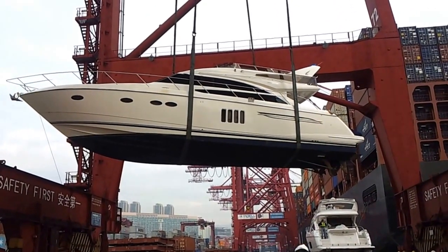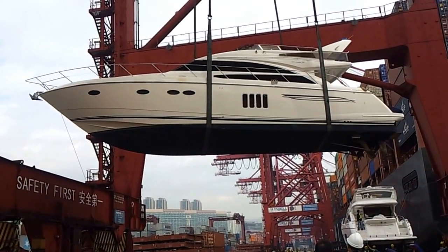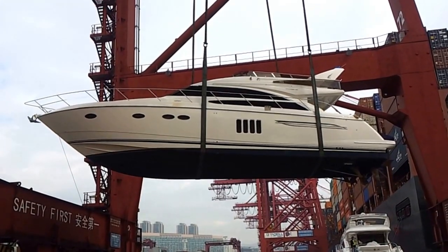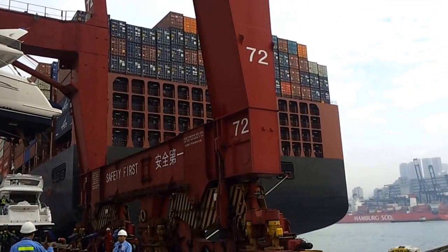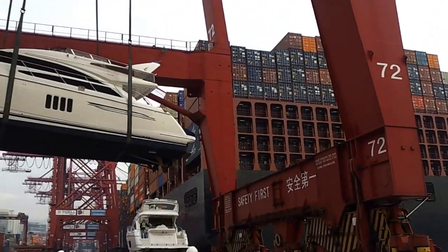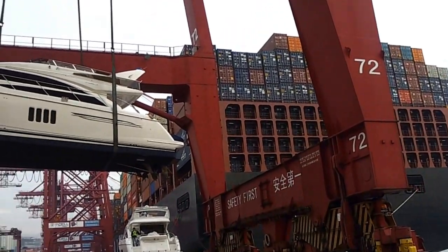The boat will need a lot of cleaning and polishing. I think it's been under the weather for quite some time in a big ship — that is the big ship, a container ship actually. Somewhere they found space to squeeze the boat.